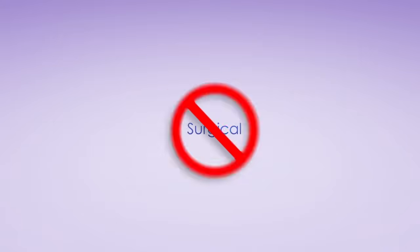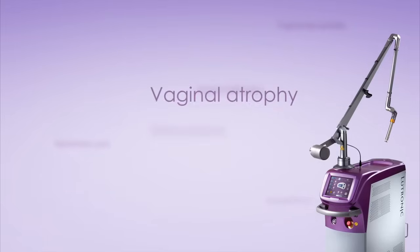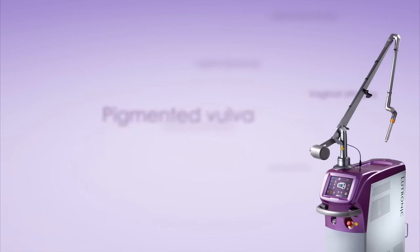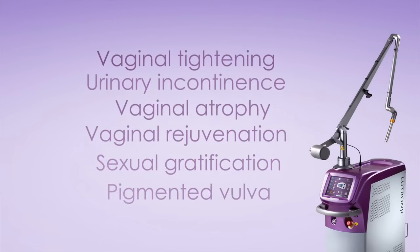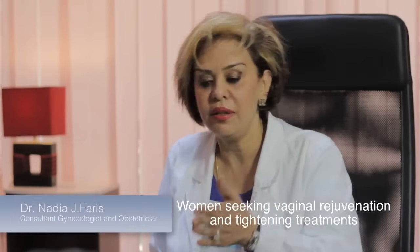Petite Lady Treatment uses the unique capabilities of Action 2 Erbium Yag Laser to treat important vaginal conditions and meet the growing demand of patients.